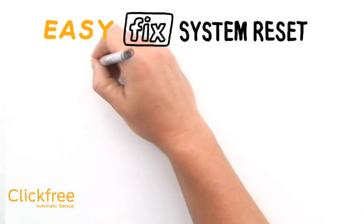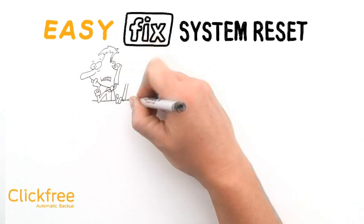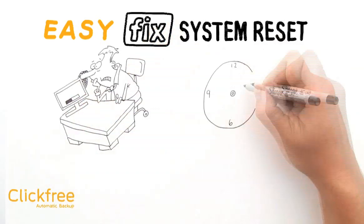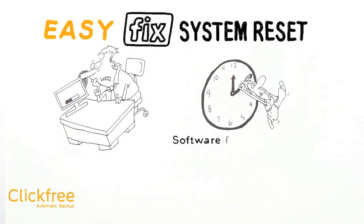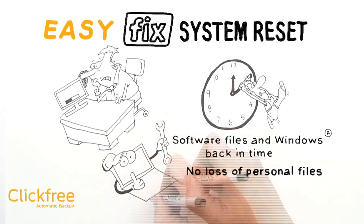The second EasyFix feature is System Reset. If you have noticed that your computer seems a bit sluggish and you find yourself twiddling your thumbs longer and longer while your software or a website loads, it's time to reset your system. With System Reset, you can reset your software files and your Windows back to a time when you knew they were running more smoothly, and you can do so without losing any of your personal files. Think of it as a tune-up for your hard drive.